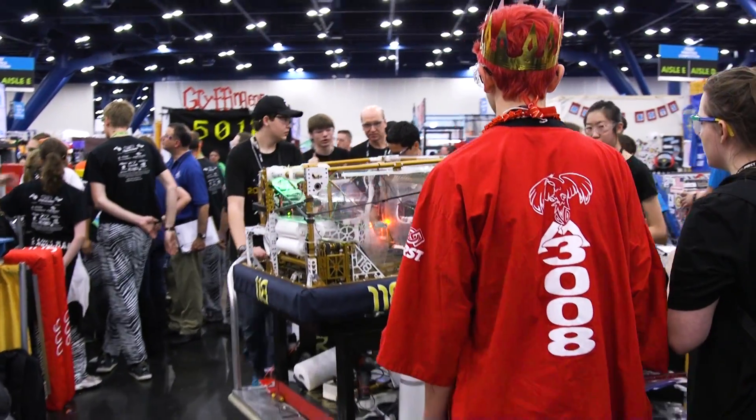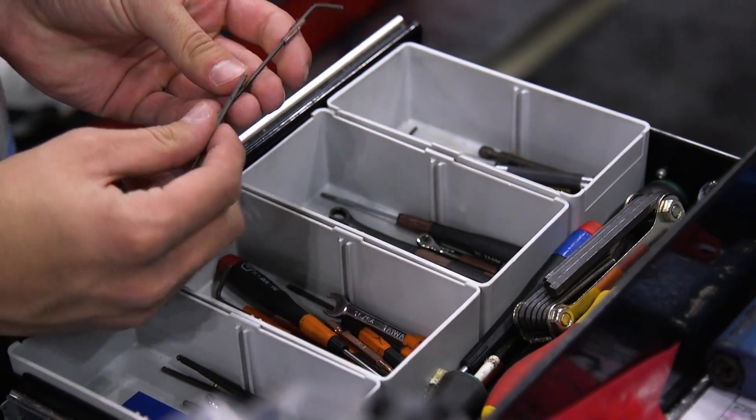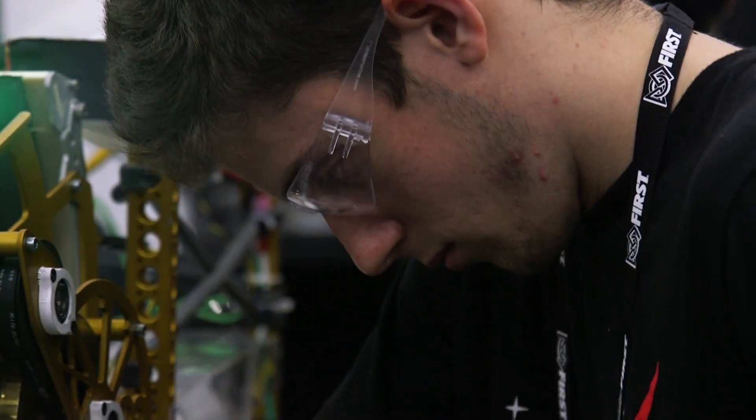The Robonauts are a 60-student team based out of Clear Creek Independent School District. Our robot this year is named Ruckus. It's about two feet tall and weighs about 120 pounds.